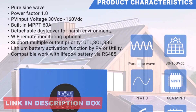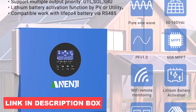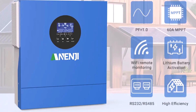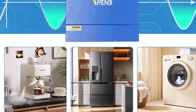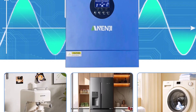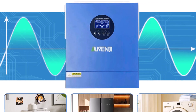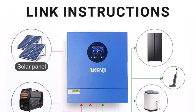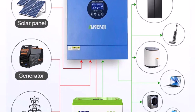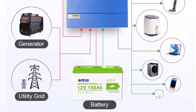Thoughtfully designed, it includes a detachable dust cover for durability in harsh conditions. The inverter also supports multiple output priorities such as UTL, SOL, and SBU, giving users control over how solar, grid, and battery power are used. Additionally, the built-in Wi-Fi capability allows for easy remote monitoring and adjustments via mobile apps. Simple, flexible, and smart, the Anengi Inverter is a practical choice for both off-grid and hybrid setups.